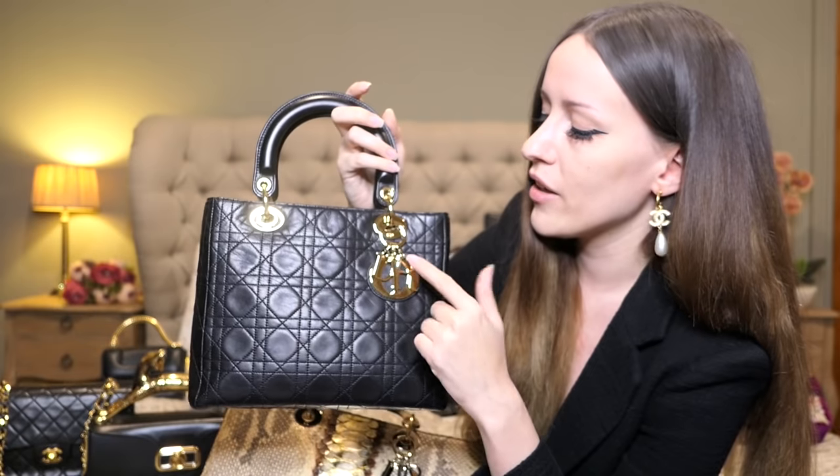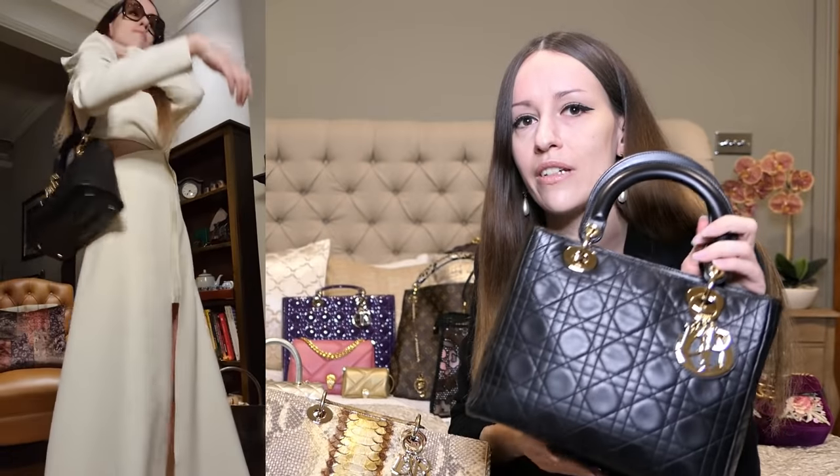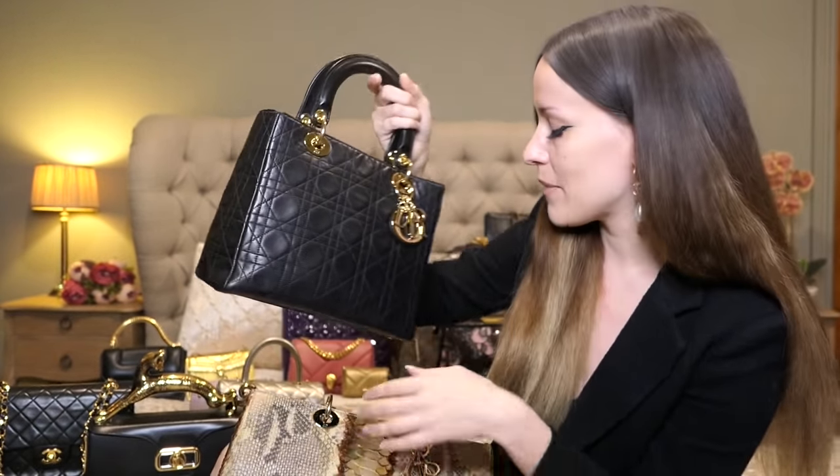This is the classic Lady Dior — the model that came out in 1994, originally called the chouchou bag. It was given to Lady Diana and therefore got the name Lady Dior. I had this one restored — I always recommend the Dior Spa, they do an amazing job. The original hardware was so scratched so I got the gold metal hardware. I love vintage bags; they tell a story. I love to get the most classic bags in the universe of bags in vintage, simply because the quality is a lot better.